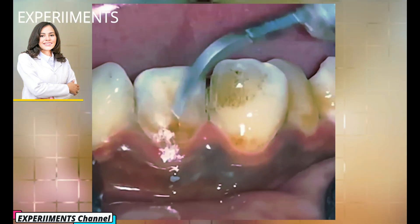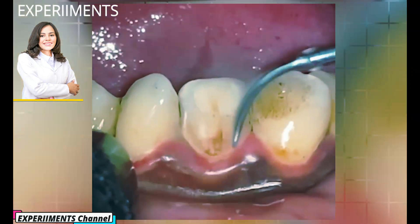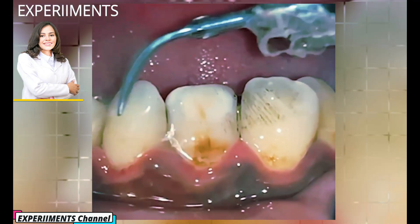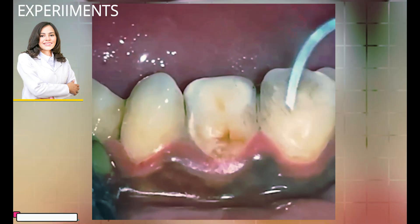Tartar buildup, on the other hand, bonds strongly to enamel and must be removed by a dental professional. Which is why it's so important to be proactive and remove plaque before it becomes a problem. If you start seeing any signs of tartar buildup, be sure to see your dental professional.